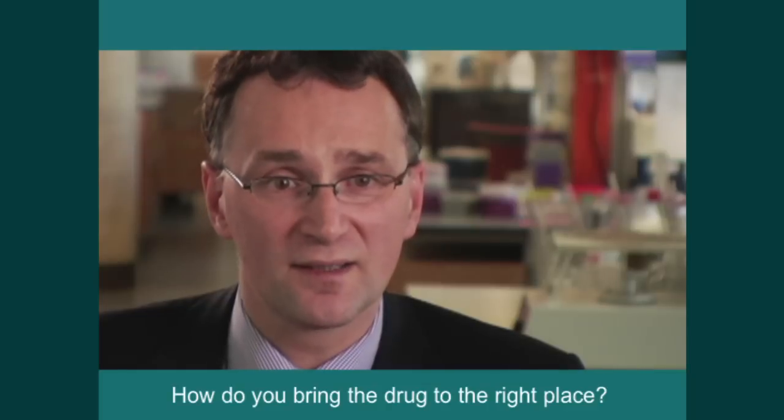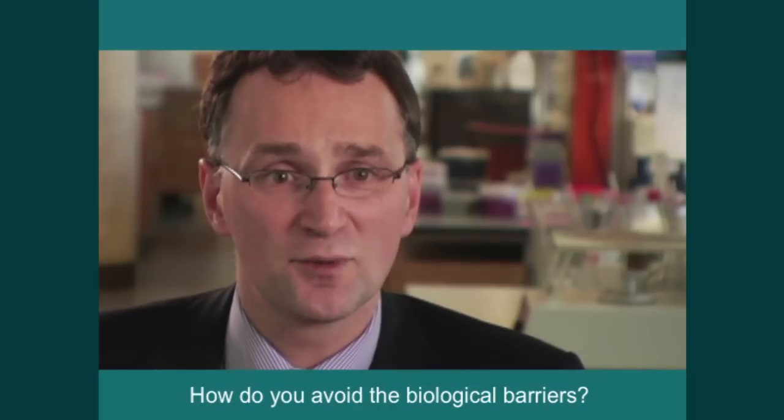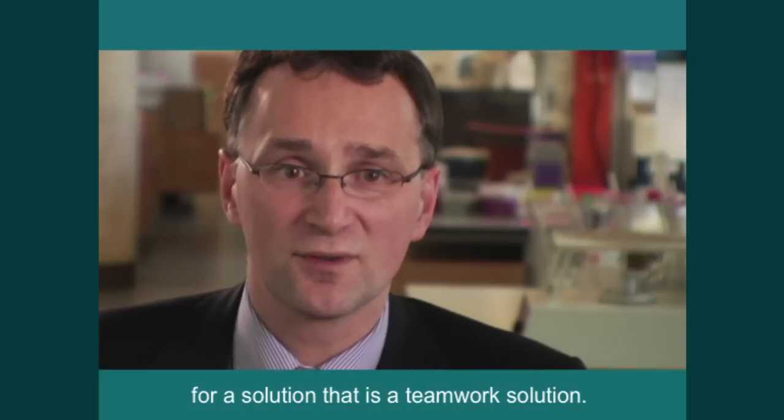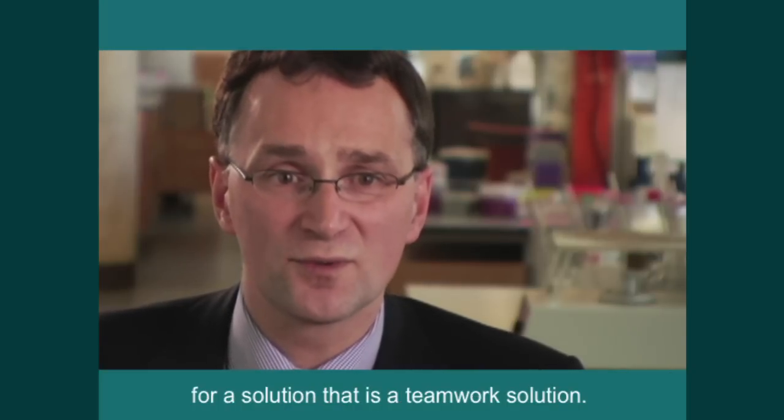How do you bring the drug to the right place? How do you avoid the biological barriers? These are problems that are very well suited for a solution that is a teamwork solution.